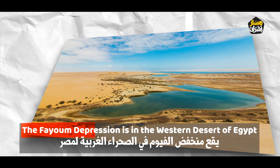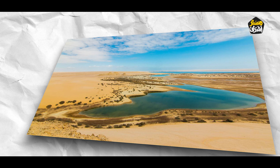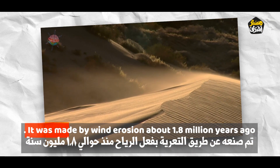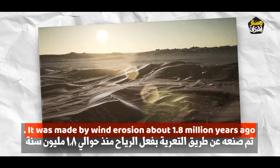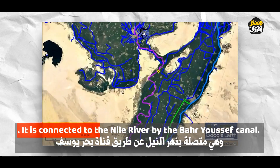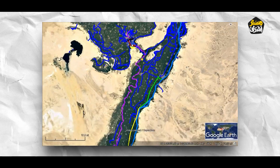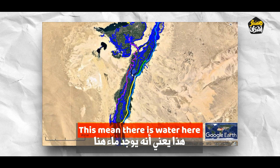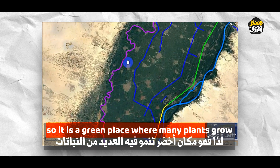The Fayoum depression is in the western desert of Egypt. It is an area of land that is low below sea level, made by wind erosion about 1.8 million years ago. It is connected to the Nile River by the Bahre Yusuf Canal, which means there is water here, so it is a green place where many plants grow.